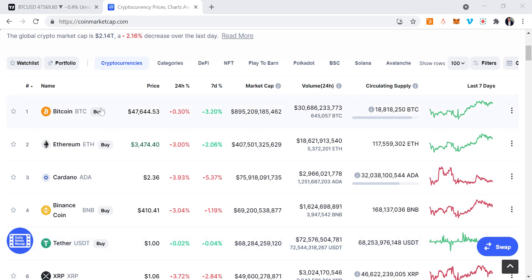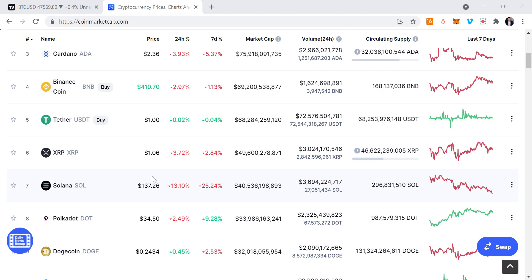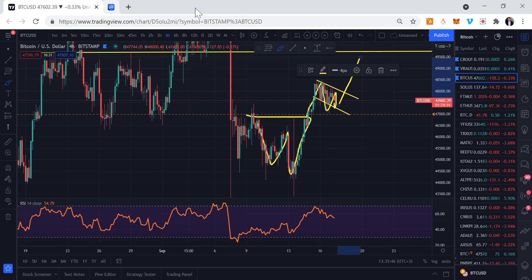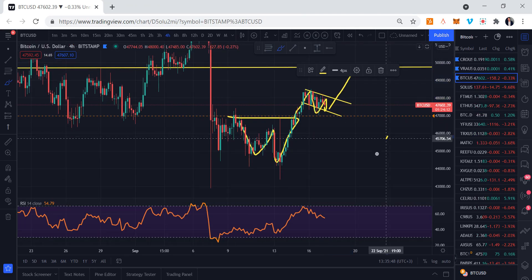Welcome back to this video. Today we're going to be looking at Bitcoin and Solana. Solana keeps crashing, keeps coming down — 25% in the last seven days — so let's dive into the charts.